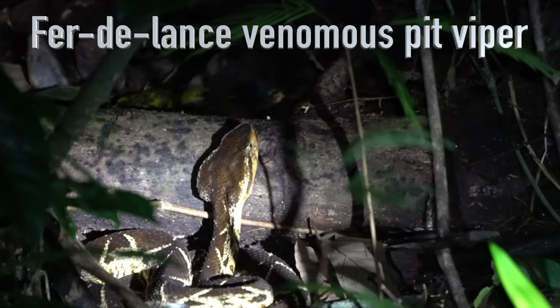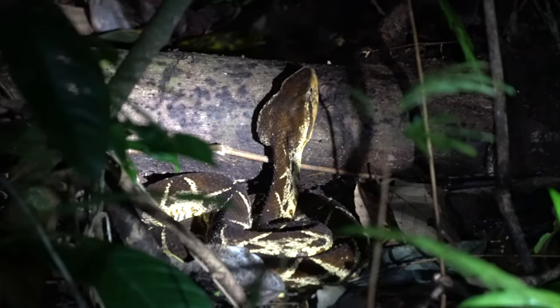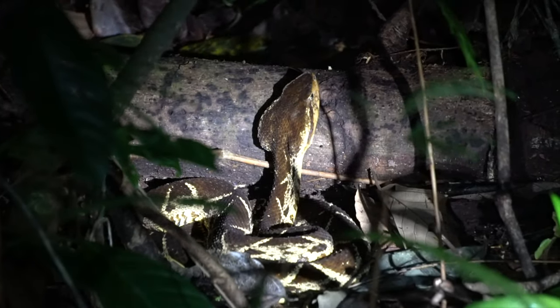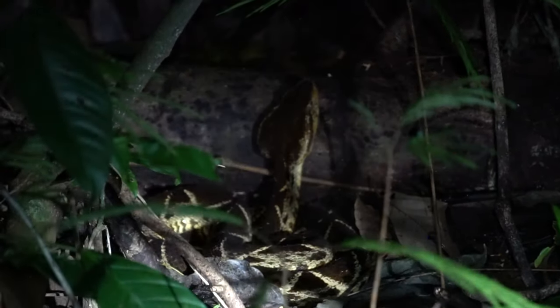That is a big snake. Yeah, it's big. It looks like the ground, see? Very cool. That's why going in the forest to find frogs is dangerous. Three years ago, I was ready to step on one like this.